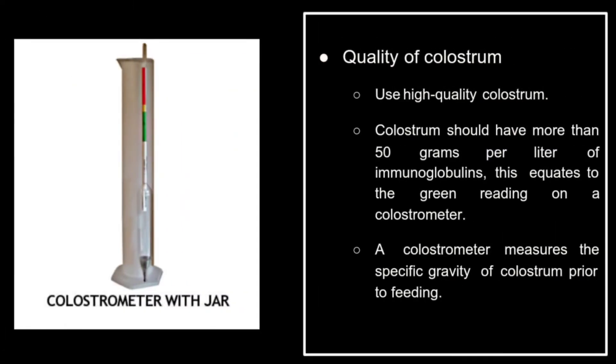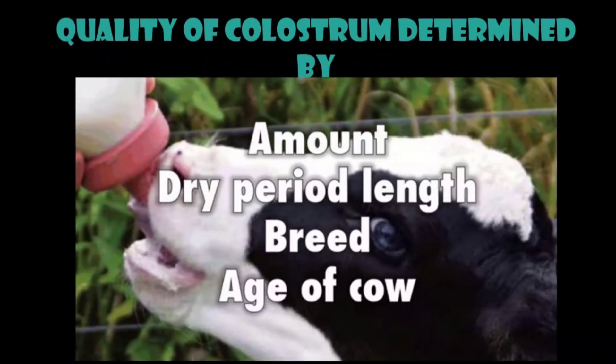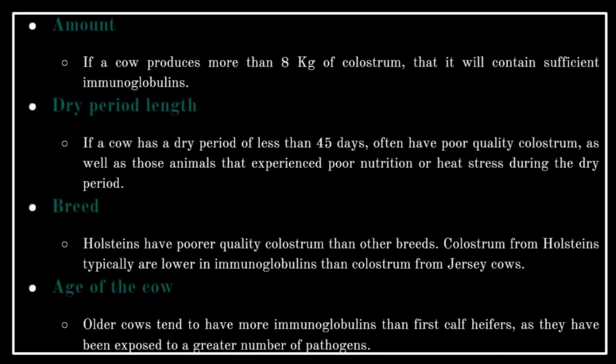Quality of colostrum: use high-quality colostrum. Colostrum should have more than 50 grams per liter of immunoglobulins, which equates to the green reading on a colostrometer. A colostrometer measures the specific gravity of colostrum prior to feeding. The figure shows a colostrometer with jar.